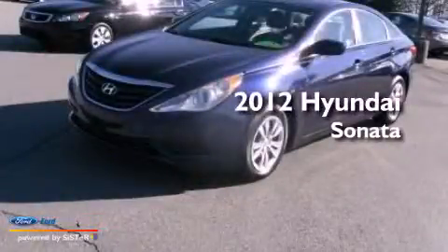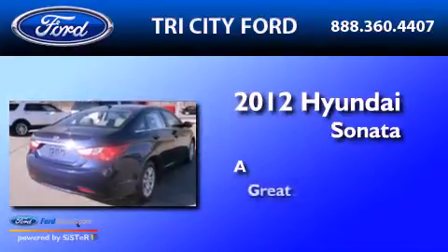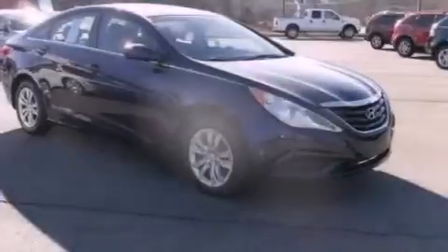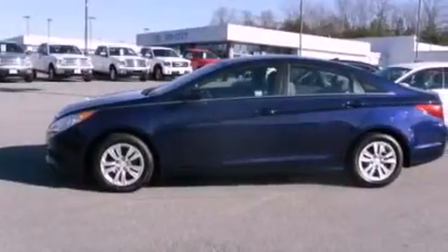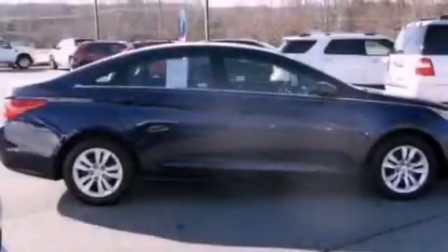This is a 2012 Hyundai Sonata. Its top features include a multi-link rear suspension, a low tire pressure indicator, XM satellite radio, and traction control and stability control systems.